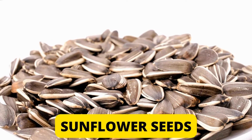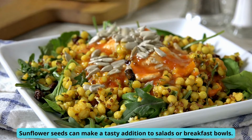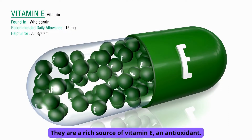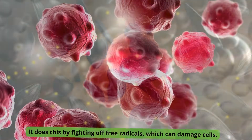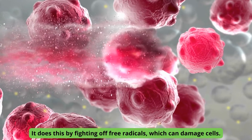Number 1: Sunflower seeds. Sunflower seeds can make a tasty addition to salads or breakfast bowls. They are a rich source of vitamin E, an antioxidant. In the same way as other antioxidants, vitamin E improves immune function by fighting off free radicals, which can damage cells.